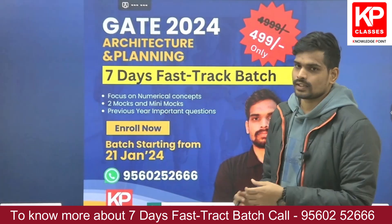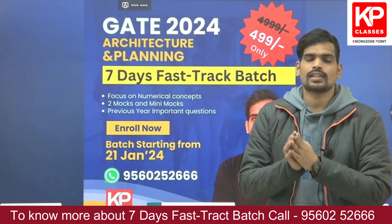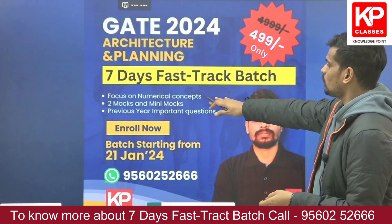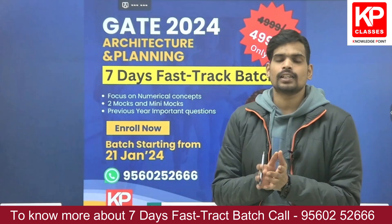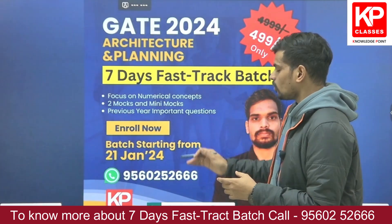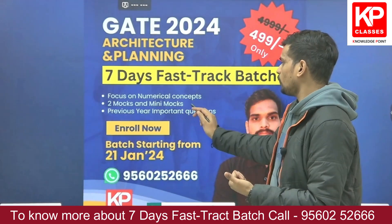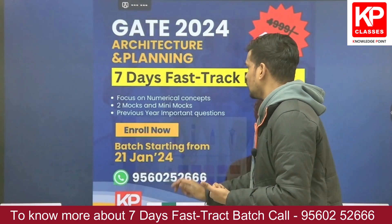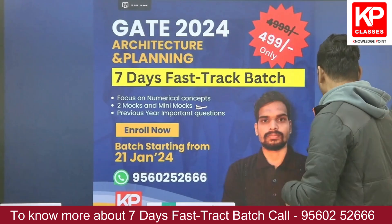This course will run for seven days with classes on a daily basis — around three hours of class every day. The focus will be more on numerical concepts which are scoring, and on practicing past GATE questions from recent years across every subject. The course also includes access to two full mock tests and two mini mocks.